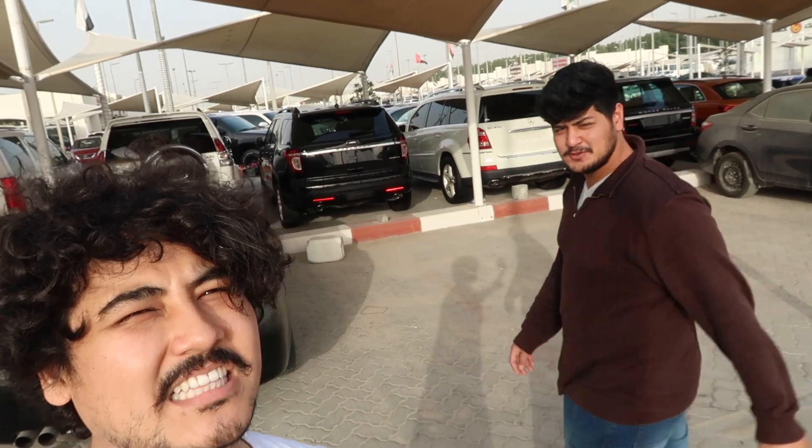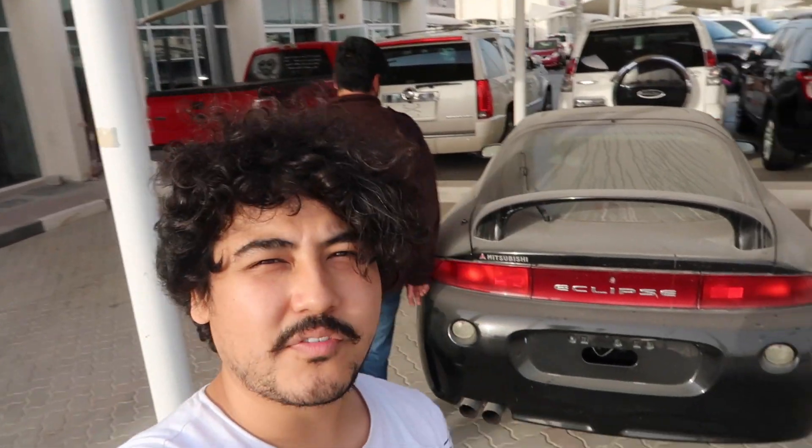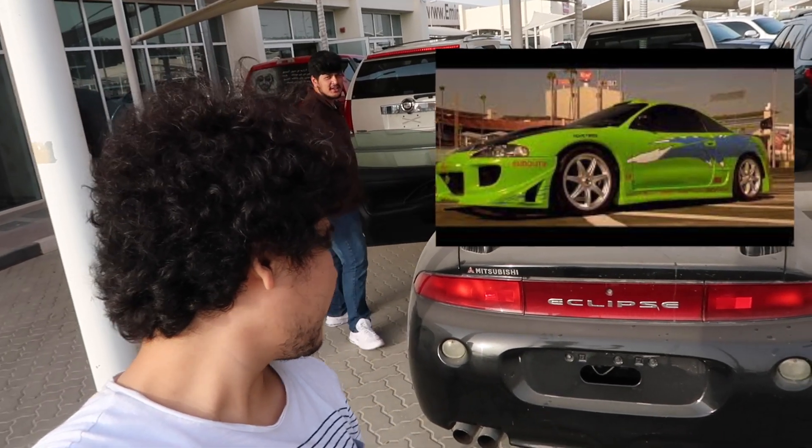We came to this other place — it's kind of closed because today is Friday. My friend just found something interesting here. Which car is this, Samir? The Mitsubishi Eclipse. I think this car is famous for that generation along with the GT-R and Toyota Supra. This was also famous — we saw it in Fast and Furious, the green one.